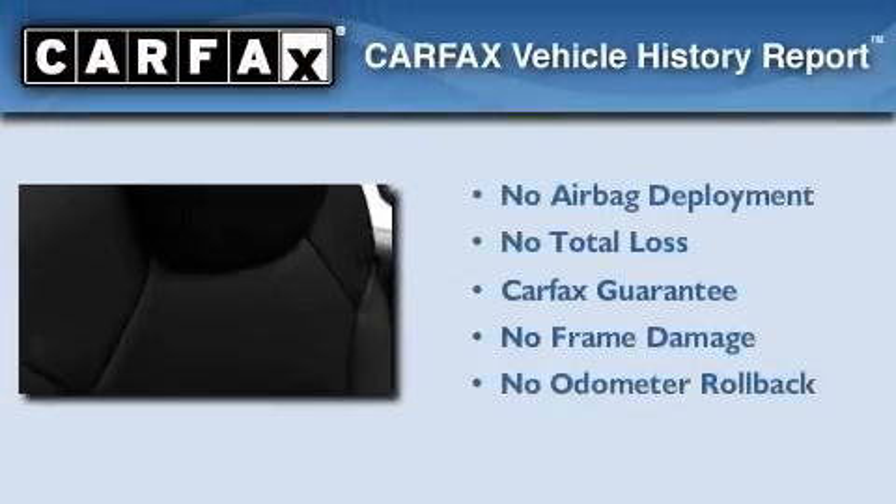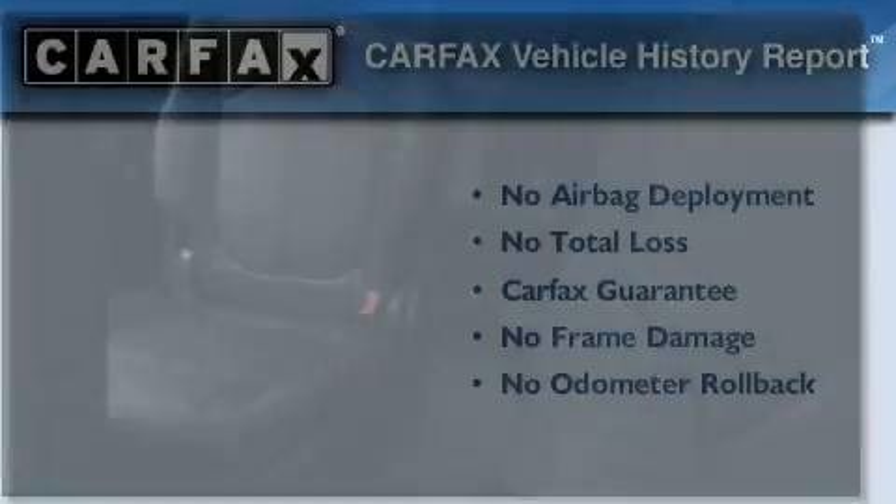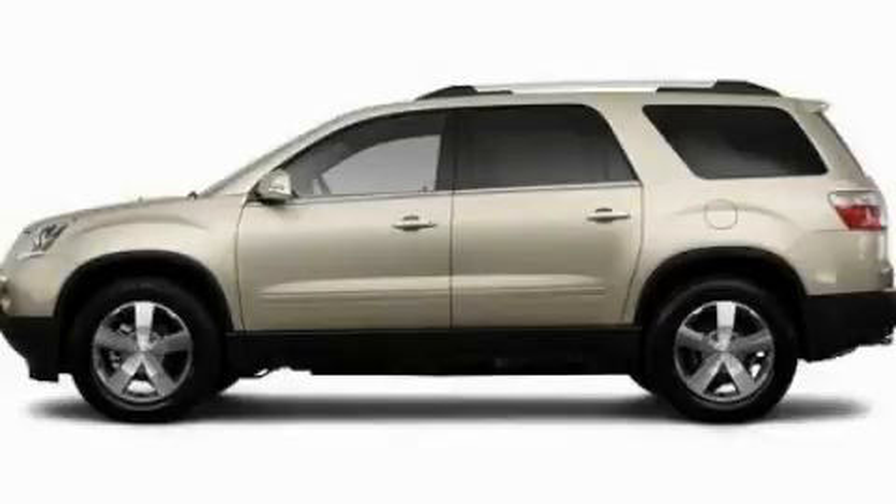Not to mention that this GMC qualifies for the Carpac's buy-back guarantee. Stop by today and test drive this vehicle for yourself.